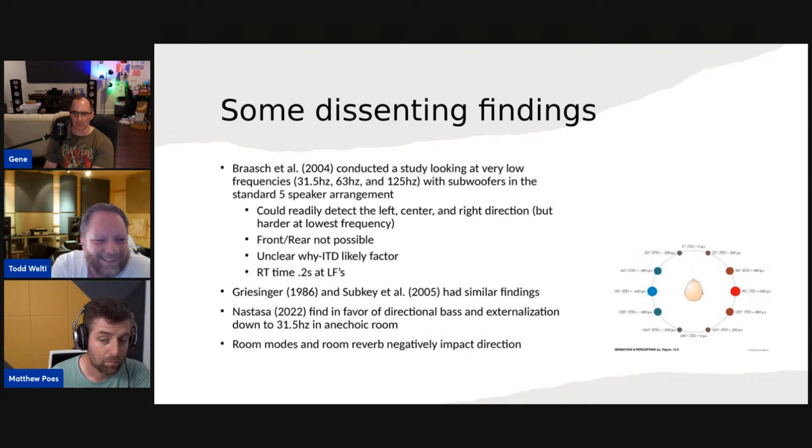No consumer I know has a 0.2-second decay time at low frequencies — that's almost anechoic. The lowest I've typically measured is maybe 0.4 to 0.5 seconds in heavily damped, very lossy-walled small rooms. The Nastasa thesis was also done in anechoic conditions and found in favor of directional bass — but some tests had to be eliminated because the subwoofers were distorting. The subwoofers looked like low-end small pro audio subs — they may not have been able to produce 31.5Hz without distortion, and in an anechoic chamber that would have been more audible and might have contributed to detecting cues.